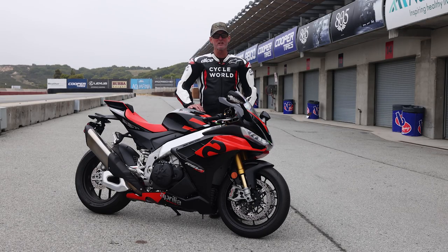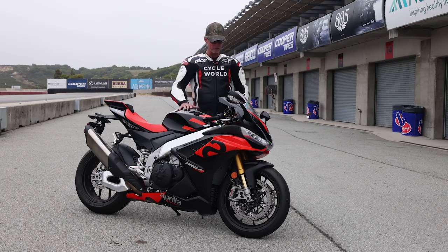Today around Laguna Seca, at the faster parts of the track, it felt pretty good. I don't have a sore neck at the end of the day, so that's a testament to the aero package.